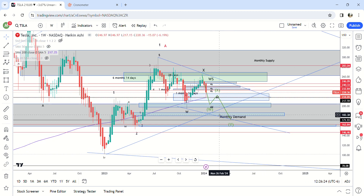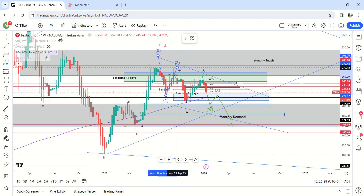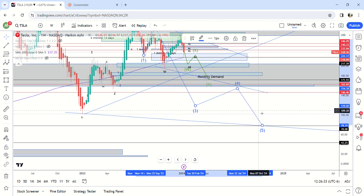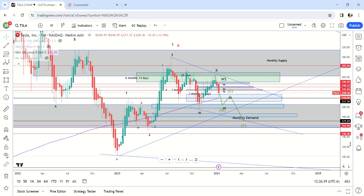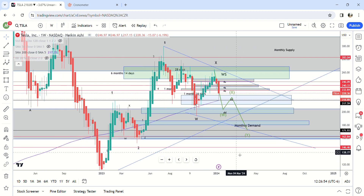That's pretty much all there is on Tesla — this is probably the most likely pattern. It's still possible but very unlikely that this goes down here to like 70 bucks — that's very unlikely. I would say this is the most likely pattern. I'm not really looking to the upside right now just because we chopped around monthly demand all throughout here — we hit it three times — and now we're finally coming down. There's going to be accumulation in that area.